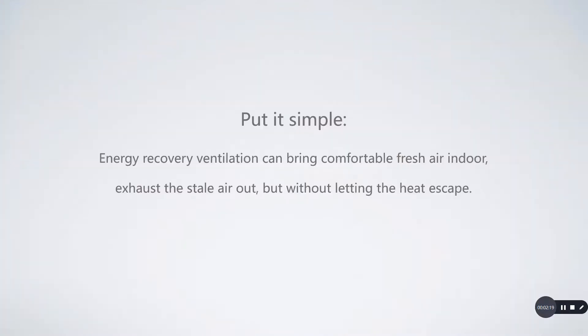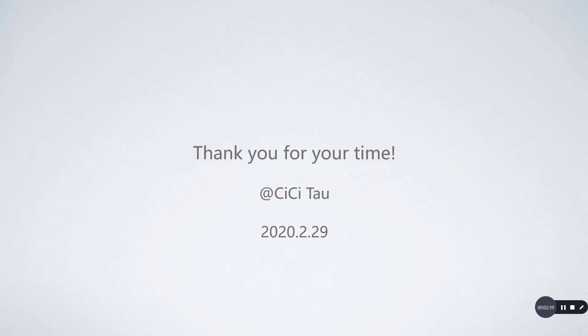So to put it simply, the energy recovery ventilator brings comfortable fresh air indoors and exhausts stale air out, without letting the heat escape. In the next video, I will show you some main types of energy recovery ventilators on the market. Thank you for your time. I'm Cece — see you next time.